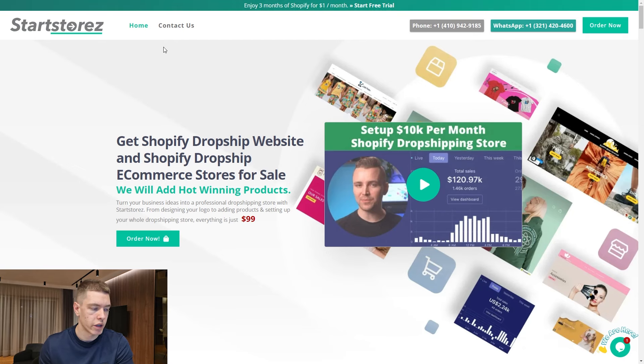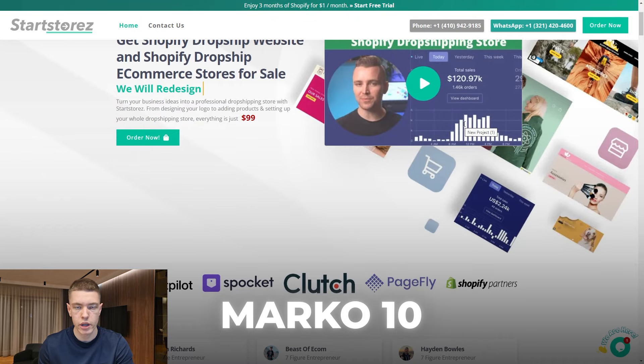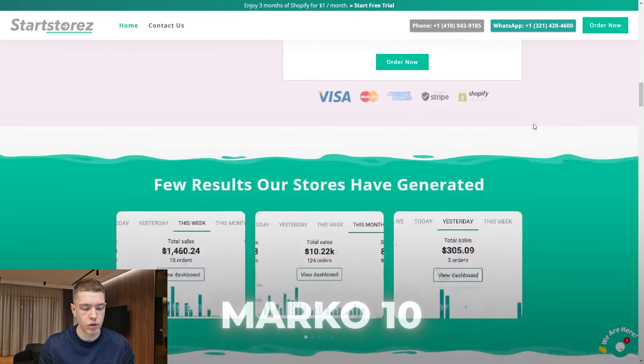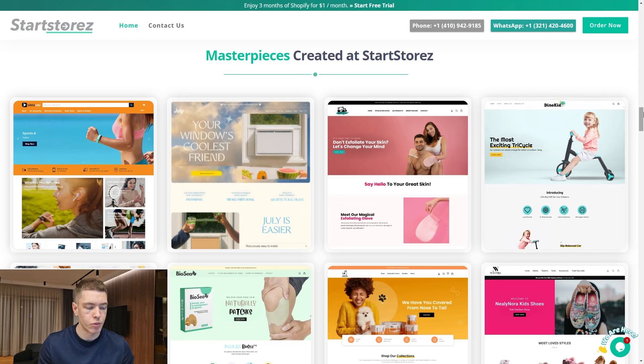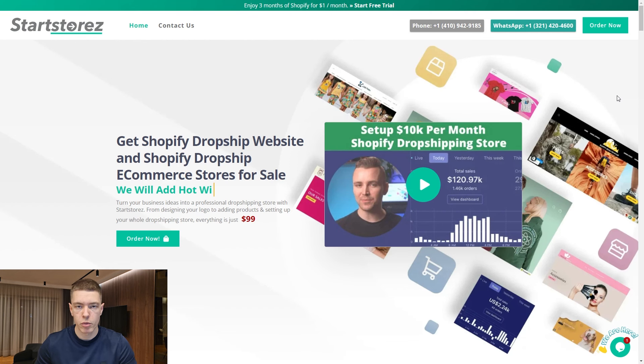Before we go to the second product, I just wanted to remind you guys that Star Stores still has the 10% off coupon if you use code MARCO10. If you're looking at starting a new store and you don't know how to build one, or if you just want someone to build a really nicely designed one for you, you can go over to Star Stores. I use them in all my challenge videos and they make really good-looking stores.